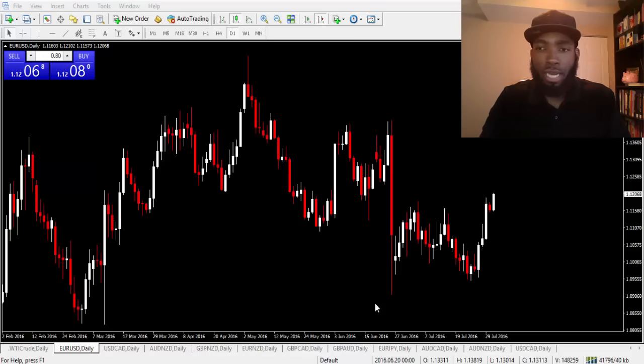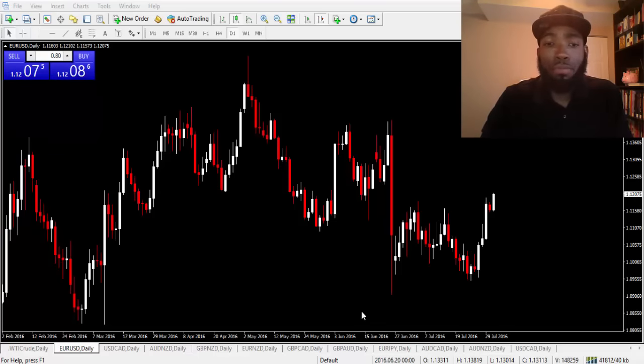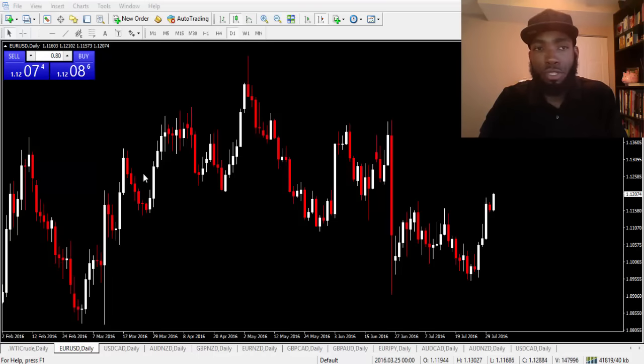I thought it would be great to go over those three trades because I received a number of emails from people all over the world thanking me for those three trade alerts while I was on vacation. Just getting back, I definitely appreciate the welcome. So I wanted to make sure you guys understood what was going on.